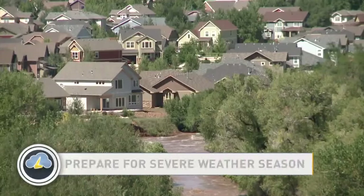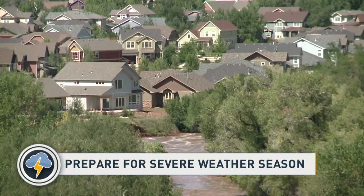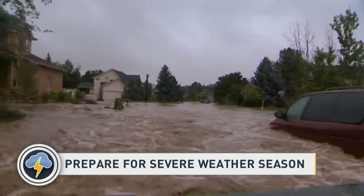Lightning, hail, tornadoes, flooding — are you ready? Make a preparedness plan to keep your property and family safe when severe weather strikes.